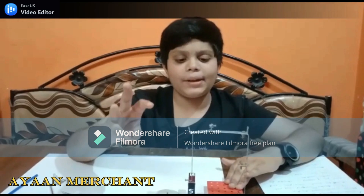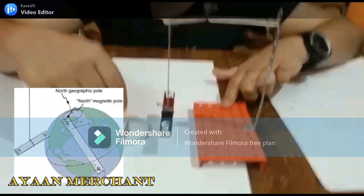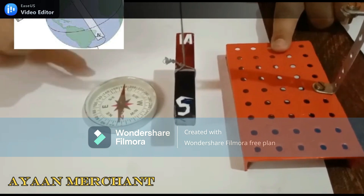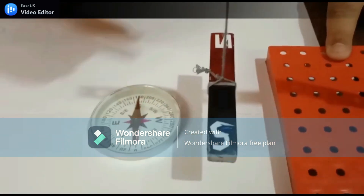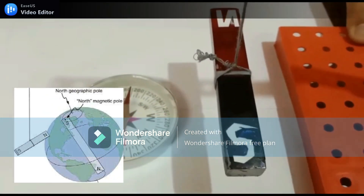Third property of magnet: a freely suspended bar magnet always settles in the north-south direction. This is because the bar magnet's south pole is attracted by Earth's north pole, and the north pole of the magnet is attracted by Earth's south pole. Let's check it out.